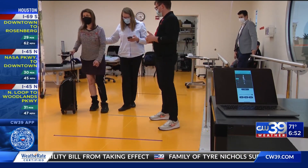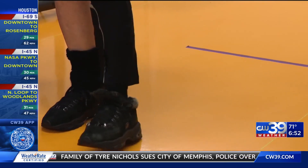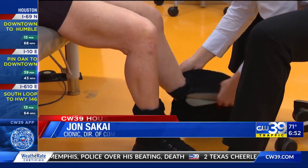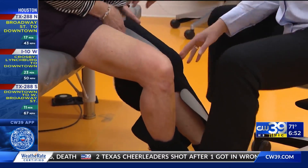At the Shirley Ryan Ability Lab, she took something new for a test run. It is a bionic legging designed to assist mobility, called the Psionic Neural Sleeve. The wearable delivers electrical stimulation to four muscle groups.